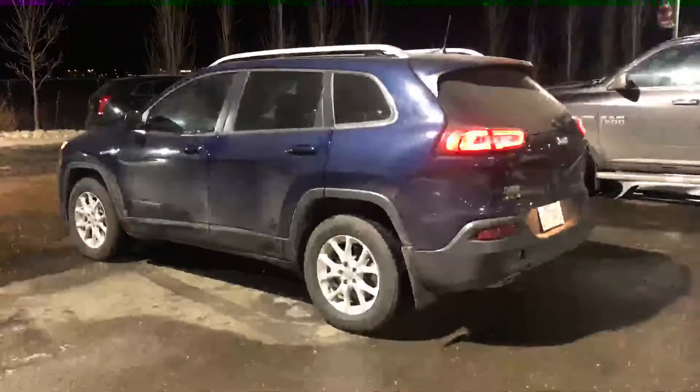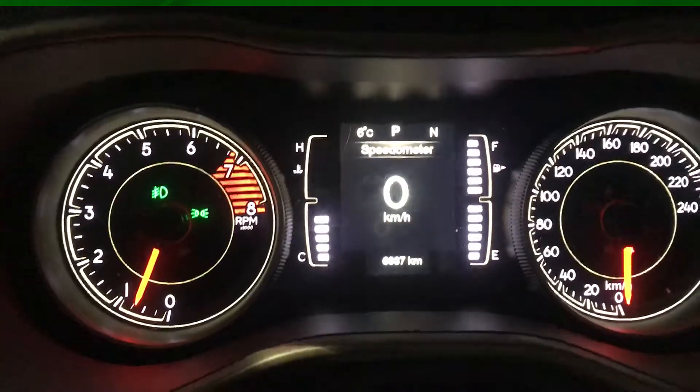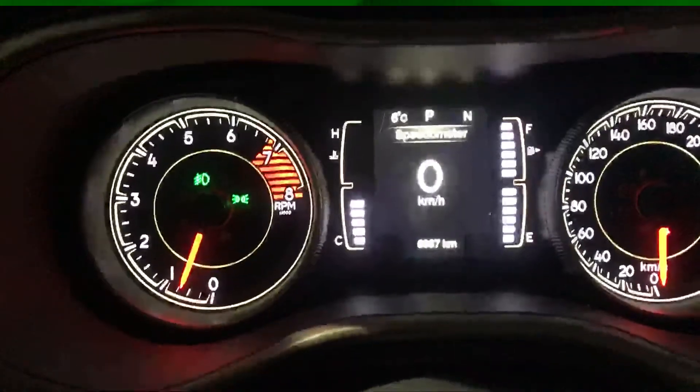It has a backup camera, keyless entry, and a 3.2 liter V6 engine. It has just under 7,000 kilometers on it.